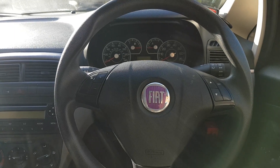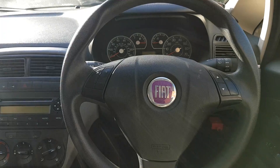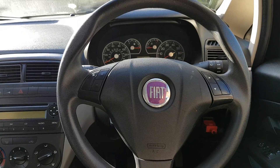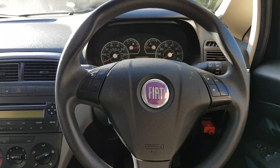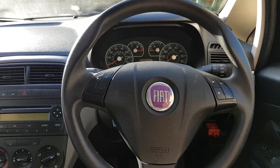Hi everybody, welcome to another video. This video today, as per the title, is for the Maxxis — this time on a Fiat, on a 2008 Fiat Punto 1.2 active petrol. And that's what we're going to do.